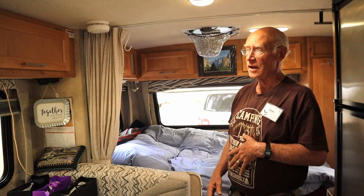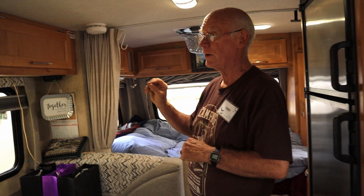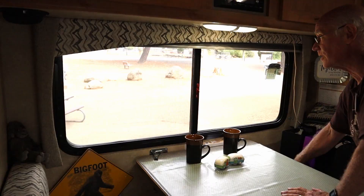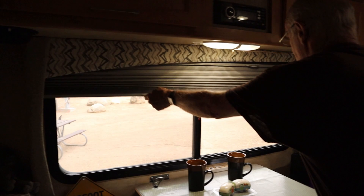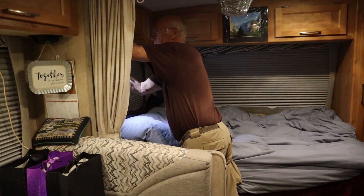We took out the window shades that came with the trailer and had blackout top-down bottom-up shades installed. This is a pretty dark trailer, which comes in handy when you're at a Walmart parking lot where it stays daylight.